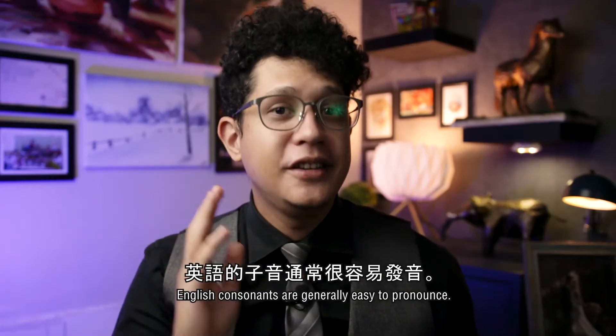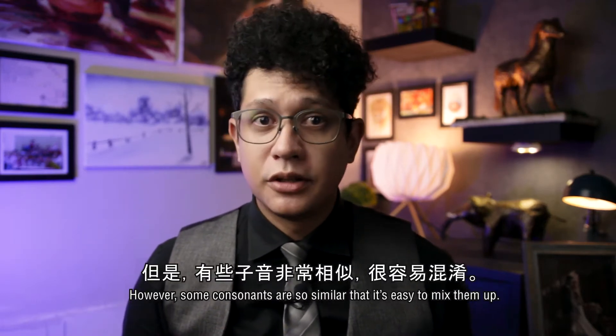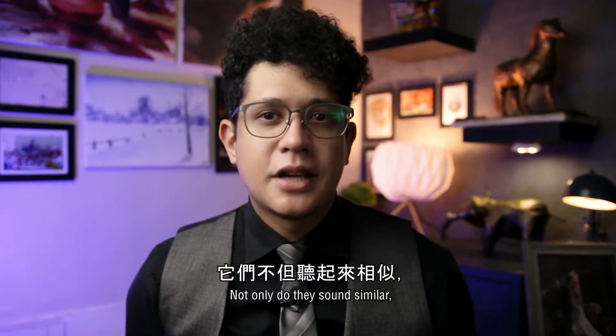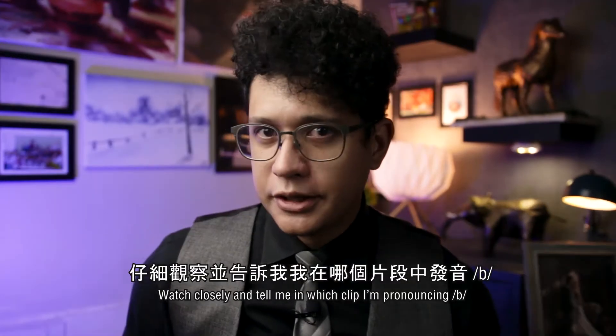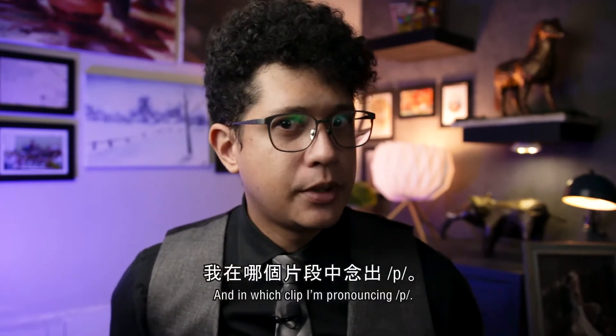English consonants are generally easy to pronounce. However, some consonants are so similar that it's easy to mix them up. B and P are good examples of this. Not only do they sound similar, but the mouth position needed to pronounce them is the same. Don't believe me? Watch closely and tell me in which clip I'm pronouncing B and in which clip I'm pronouncing P.